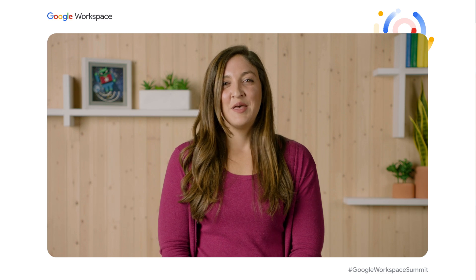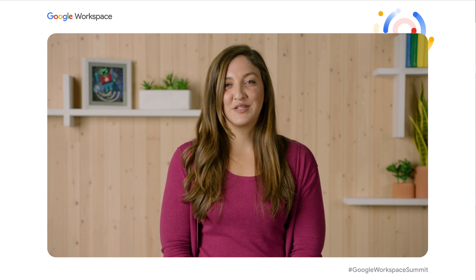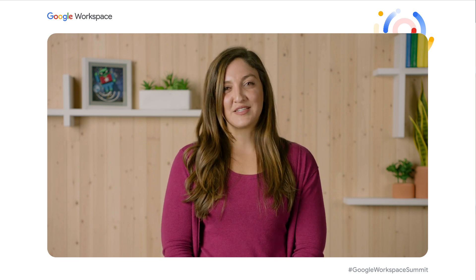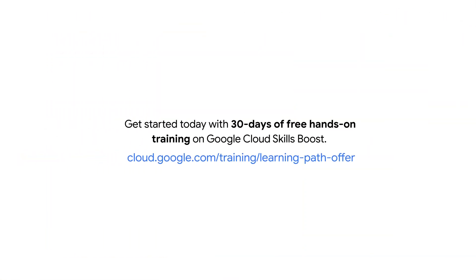You're the expert on how your organization operates today, but the Google Professional Workspace Administrator certification can build your team of experts and unlock Google technology to propel your business forward. Validate your team's Google Workspace expertise with the Professional Google Workspace Administrator certification. Get your team started today with 30 days of free hands-on training through our on-demand platform, Google Cloud SkillsBoost. Best of luck in your training and certification journey.